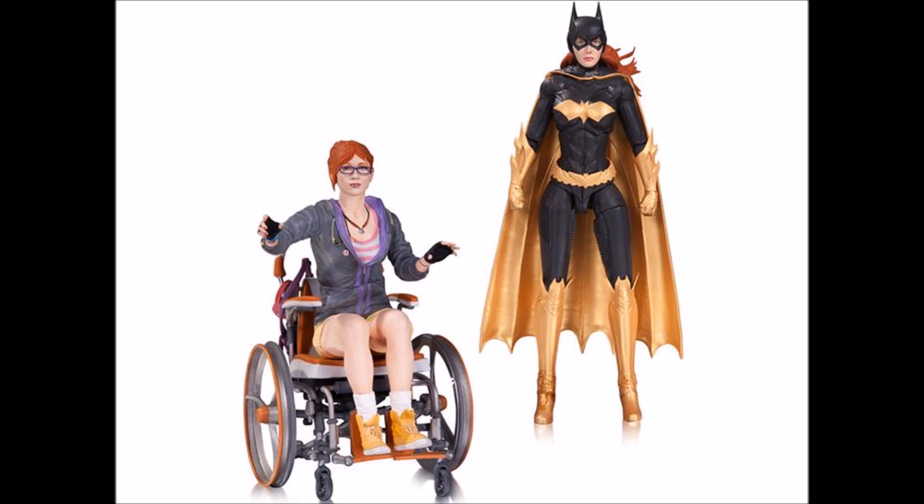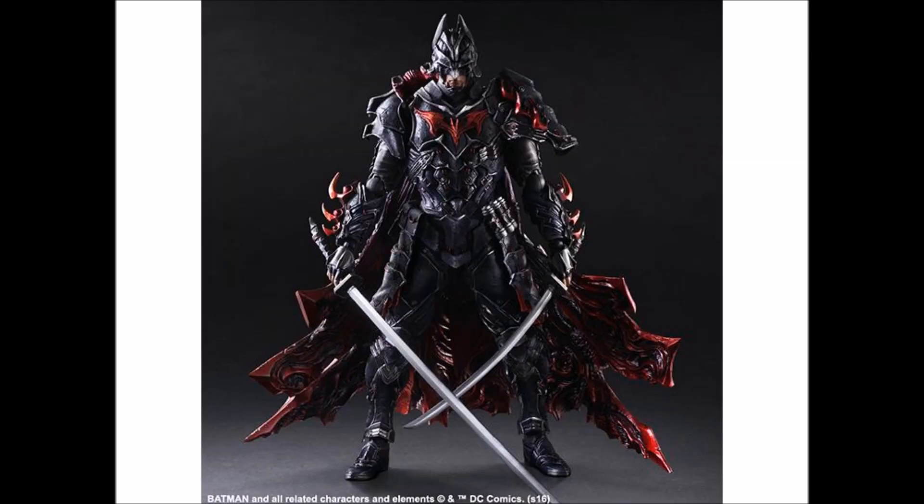Next up from DC Collectibles again, this is the Arkham Knight two-pack with Barbara Gordon and the Batgirl figure. The reason I want this is mainly for the wheelchair itself — that's a nice accessory. I'm not sure if she's removable from it, but if not I can still customize it. The Batgirl figure looks good, but the wheelchair is a really nice prop to have, especially for display purposes. ACBA artists will find anything we can use for display, so that's a nice one.